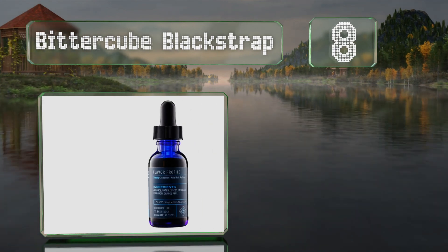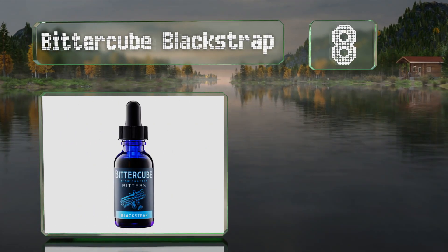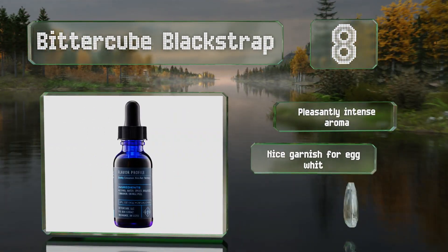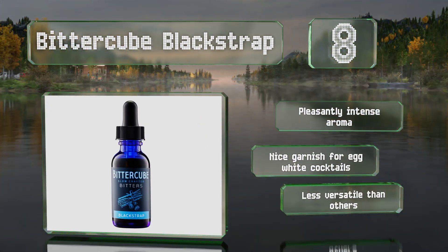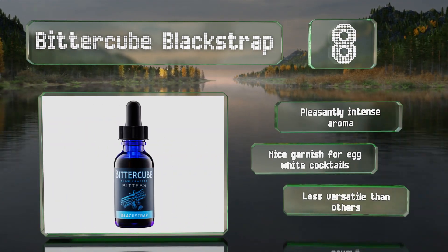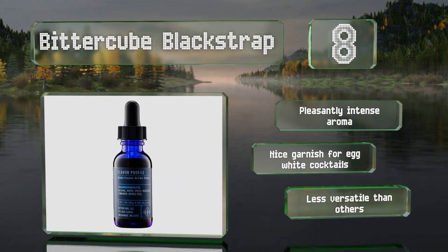Coming in at number eight on our list, for something a little different, try Bitter Cube Black Strap — a distinctive medley with a smoky profile thanks to two types of molasses, nutmeg, sassafras, and sarsaparilla. It can liven up scotch, rum, and dark carbonated sodas, and can even replace cinnamon in baked goods. It has a pleasantly intense aroma and makes a nice garnish for egg white cocktails, however it is less versatile than others.